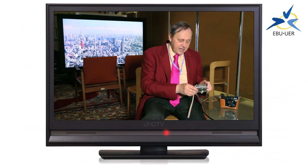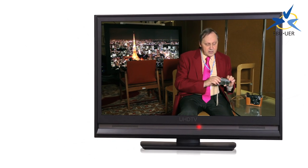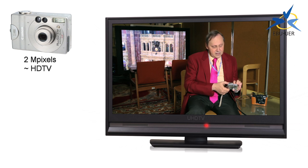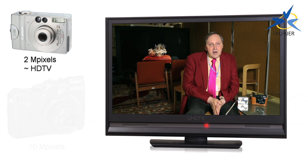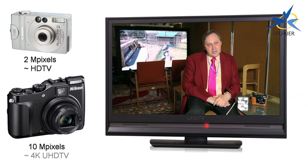This is a camera that I bought in 2004. It has a label on the back that says 2 megapixels, so the camera is capable of a resolution of 2 million pixels. This is about the same resolution as you get with a high definition television broadcast. Now this other camera is one that I bought just recently and it has a label on it of 10 megapixels. So this is about equivalent to the lower of two levels of ultra high definition television.